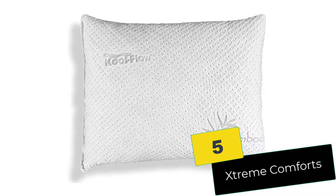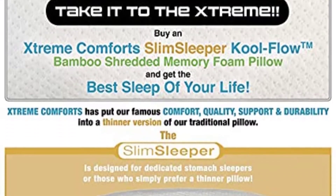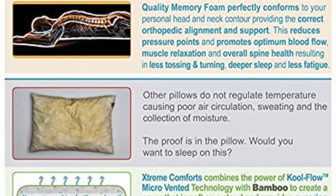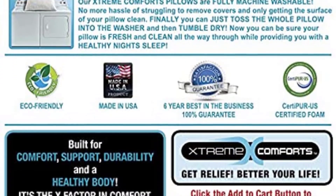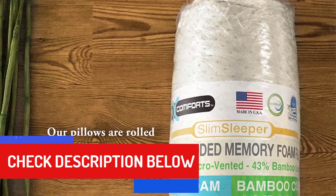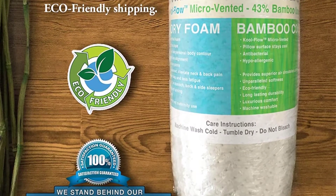Starting at number 5, we have the Xtreme Comforts. This pillow is designed specifically for stomach sleepers, who make up only 7% of the population. It has a thinner profile than traditional models, but still contains the same premium quality shredded memory foam. People who sleep on their stomach tend to complain of neck and shoulder issues, and the slimmer design of the Xtreme Comforts pillow can mean instant relief for those problems. People who use Xtreme Comforts also appreciate that it's thin enough to be portable and take on trips.